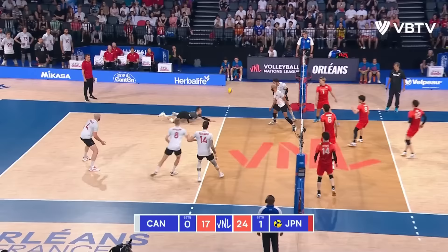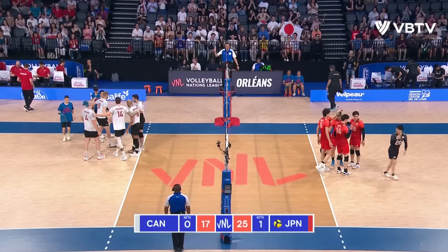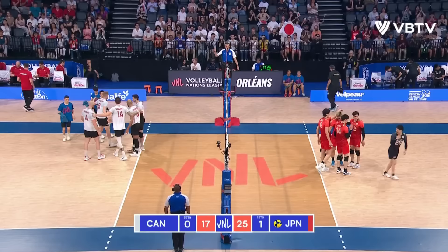Ishikawa with the set — one, two, three. Curry's there, of course he is, but he can't scramble it over. And that's a frustrating way for the set to end for Kaneda.